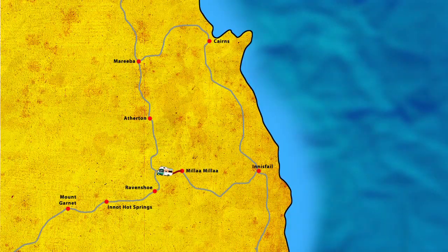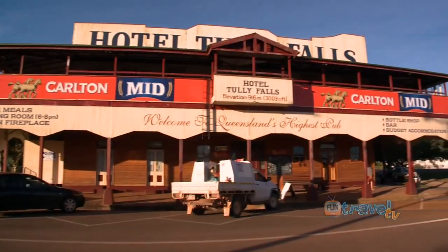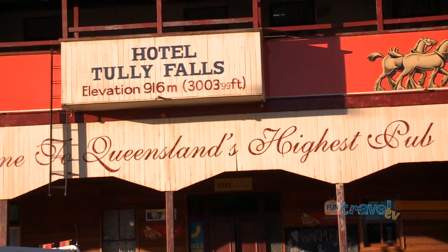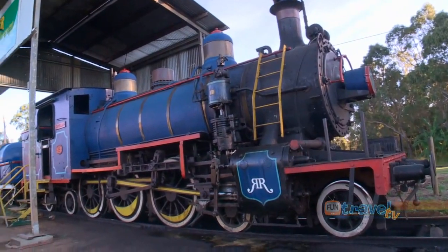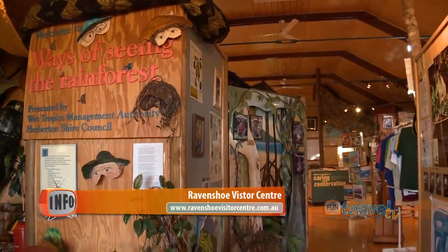Thirty kilometres inland from Millaa Millaa is Ravenshoe, Queensland's highest town. While in town you could have a cold drink at Queensland's highest pub, check out the Heritage Steam Train, or pop into the Visitor Information Centre for great displays about this region.